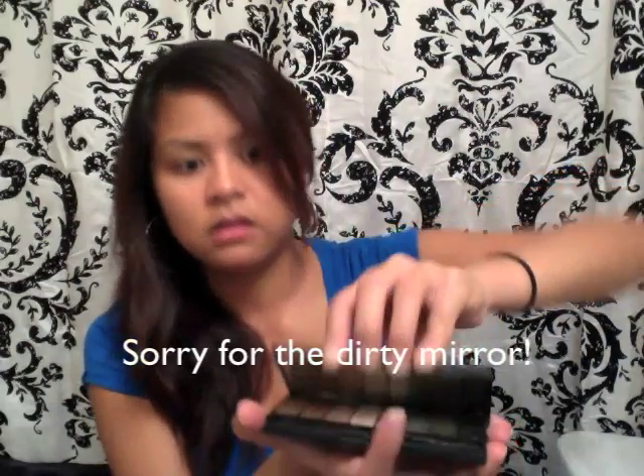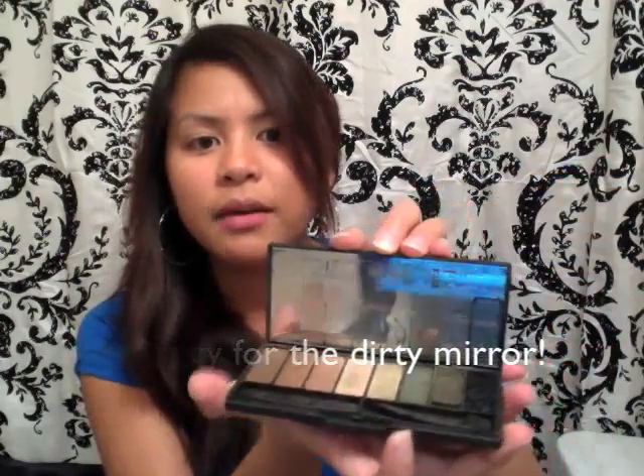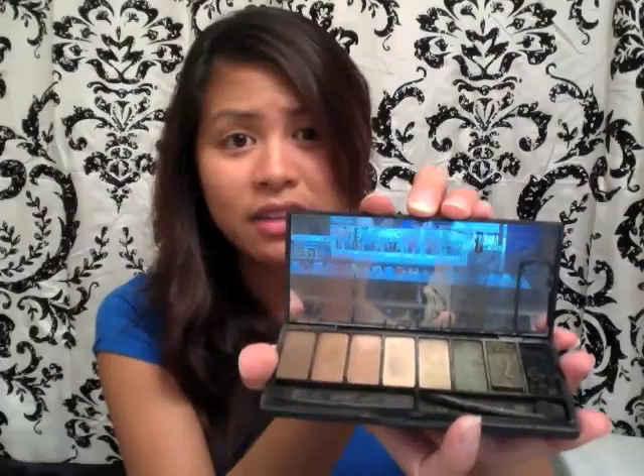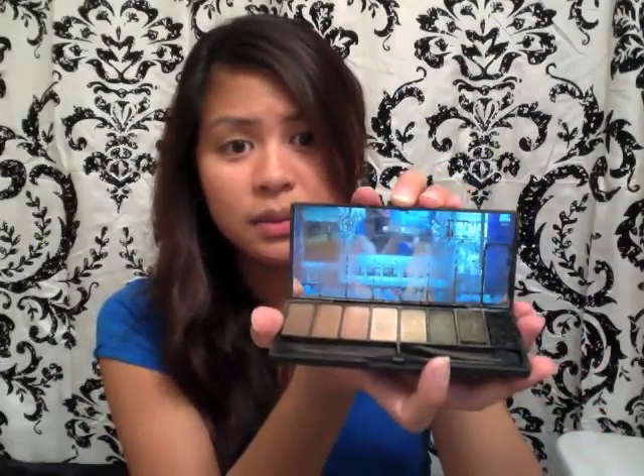Let's get started. So I use my Kat Von D palette. I guess it's called the Ludwidge. I got this a long time ago and I don't know if you're going to find it at Sephora, but that's where I got it from. Here are the colors. I've been having this for a while now, so that's what it is.